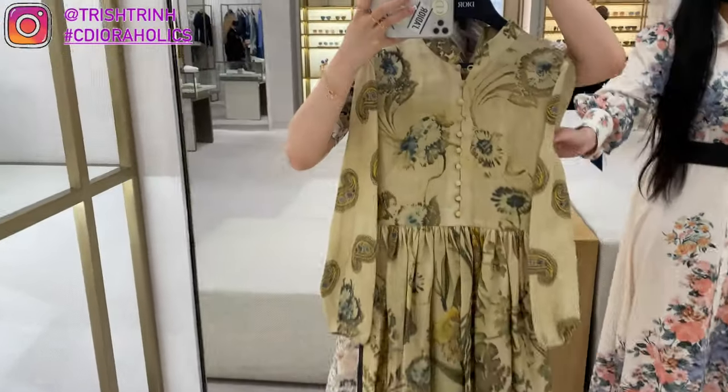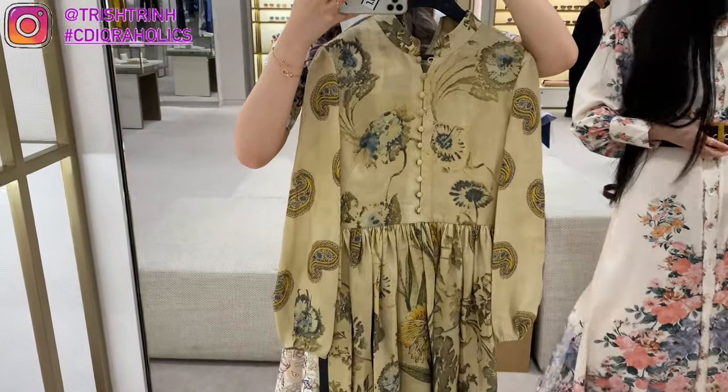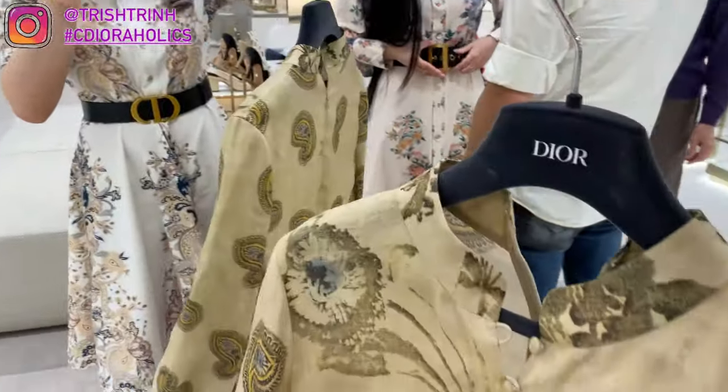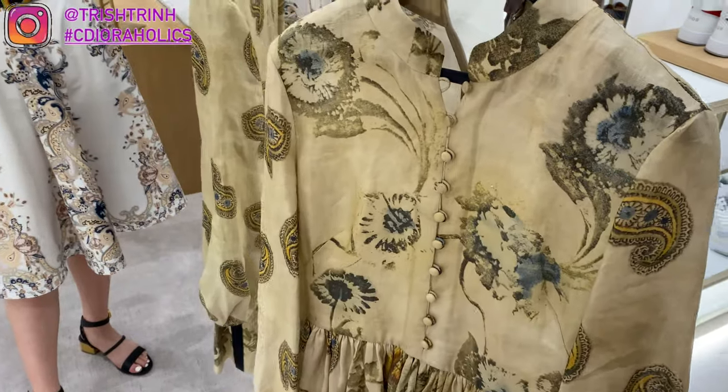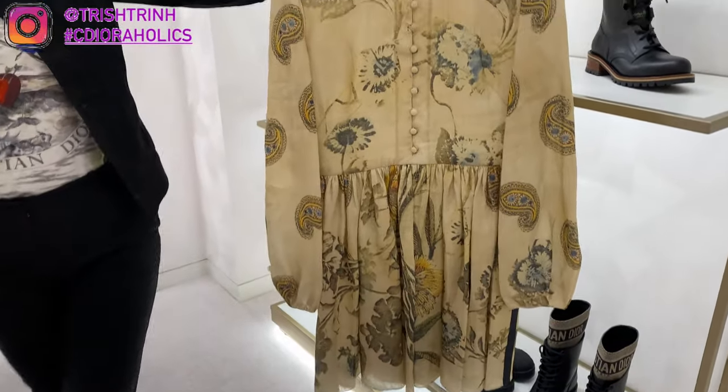And here is another dress — this one is a short dress in beige linen, and it is $5,400. I just love the style of this dress; it's long sleeve. My sister actually has a similar Dior dress, so I'm just in love with it.